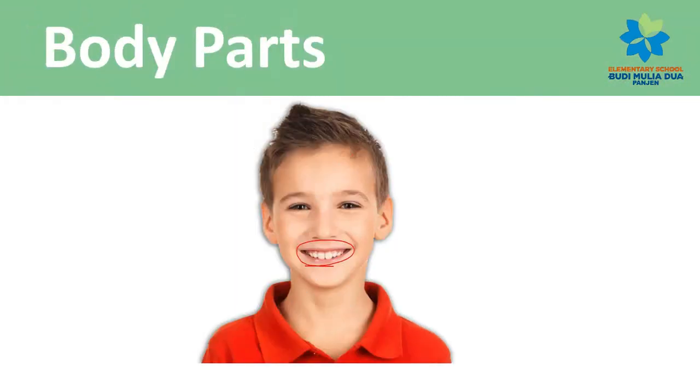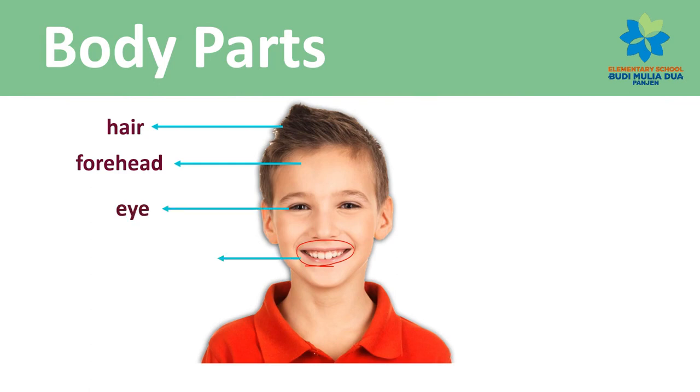Body parts: Hair. Forehead. Eye. Mouth. Neck. Head.